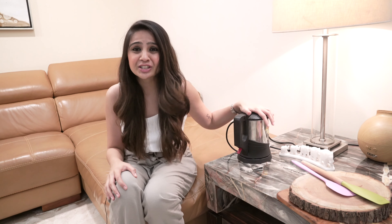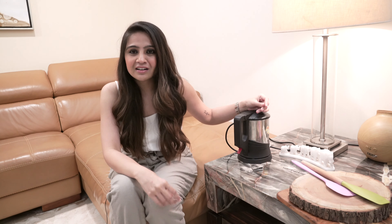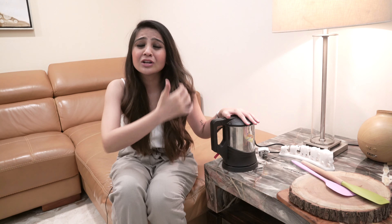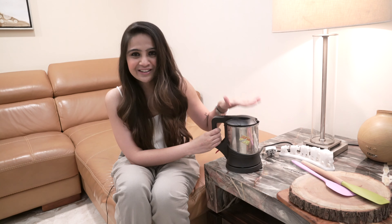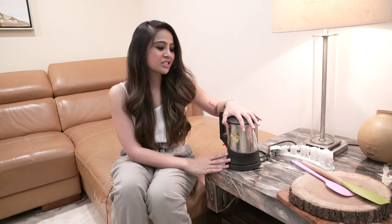Having a kettle in the kitchen is definitely going to make all your work super easy. For example, if I'm making upma in the morning, I just put water in this and in no time the water is hot — you don't have to wait 10 or 15 minutes for water to boil on the gas. Having this in the kitchen has really gotten my work done fast and quick, so it's a must-buy.